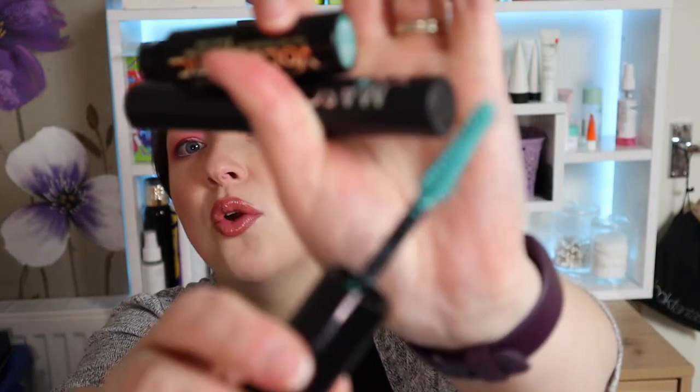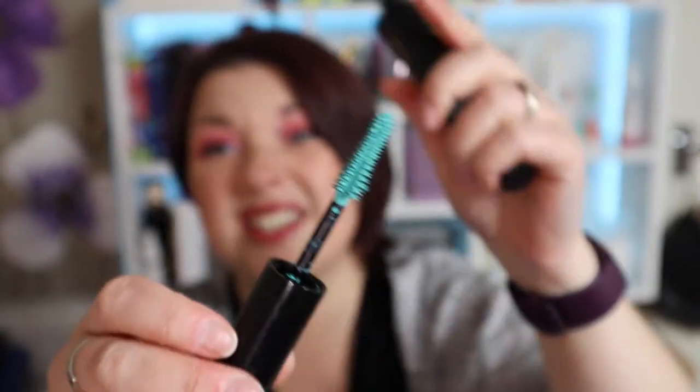Next is a mascara in the shade turquoise. I didn't finish this — it's just so old, it's been in my collection since Halloween 2020, so it needs to go. I didn't really enjoy it when I used it; it was a nice color but for me colored mascaras just don't look right. It's a bit of fun maybe, but definitely not something I would use all the time.